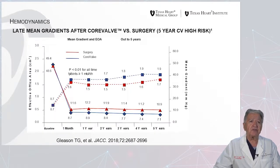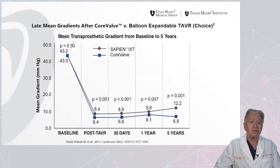As far as hemodynamics are concerned, when we look at the late mean gradients after Core Valve versus surgery at five-year follow-up in cardiovascular high-risk patients, we can see that the effective orifice area for Core Valve shown in blue was larger than with surgery. As far as mean gradient was concerned, on the right side, it was also lower with Core Valve than with surgery, meaning that Core Valve performs better for effective orifice area and mean gradient at five years of follow-up.